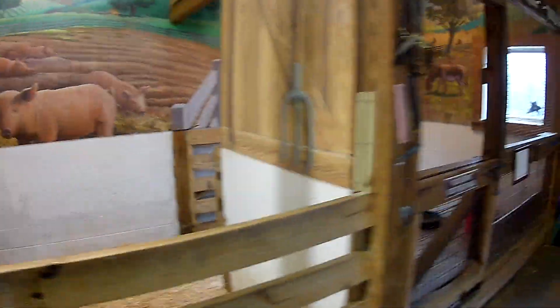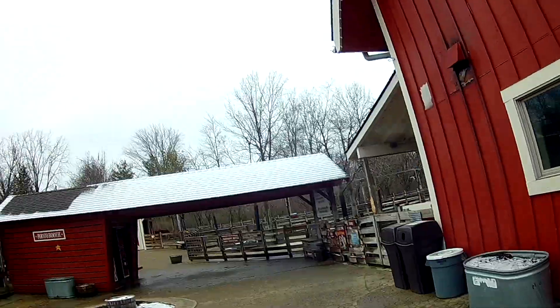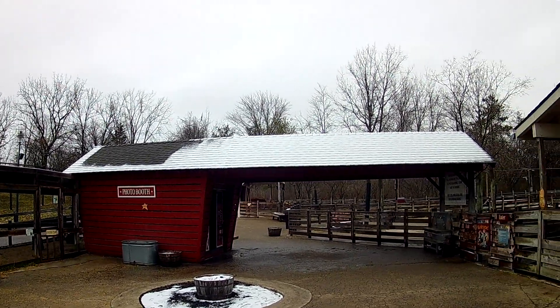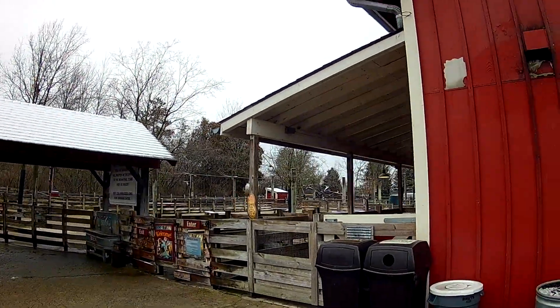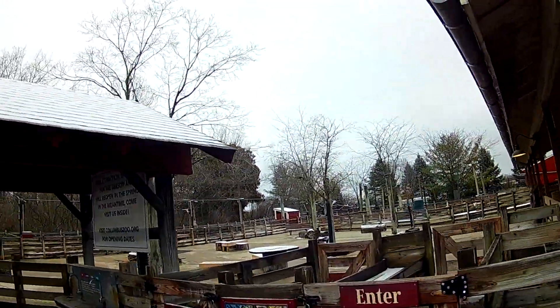There's some exotic cattle out here that are short-legged from Ireland. I'm not sure about my beard, but this building is built to look like a covered bridge — I'm thinking it's a chicken coop. This is a popular petting zoo in the summertime.